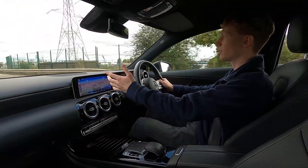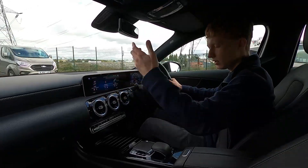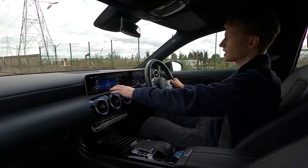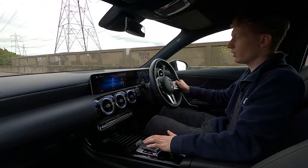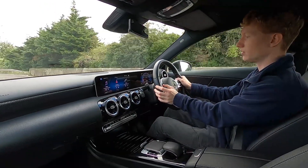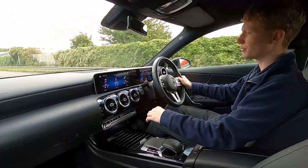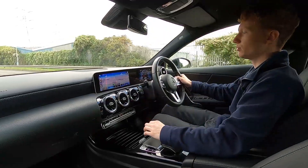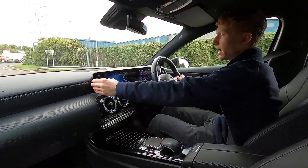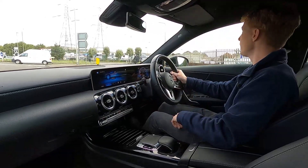On the infotainment system this car has a touchscreen display. It's got built-in sat-nav and you can also control the infotainment system via the touchpad or the left-hand side steering wheel controls. It's a very responsive, crystal clear display. You've also got DAB radio, Bluetooth audio, Bluetooth phone connectivity and USB — there really is a lot of connectivity functions.